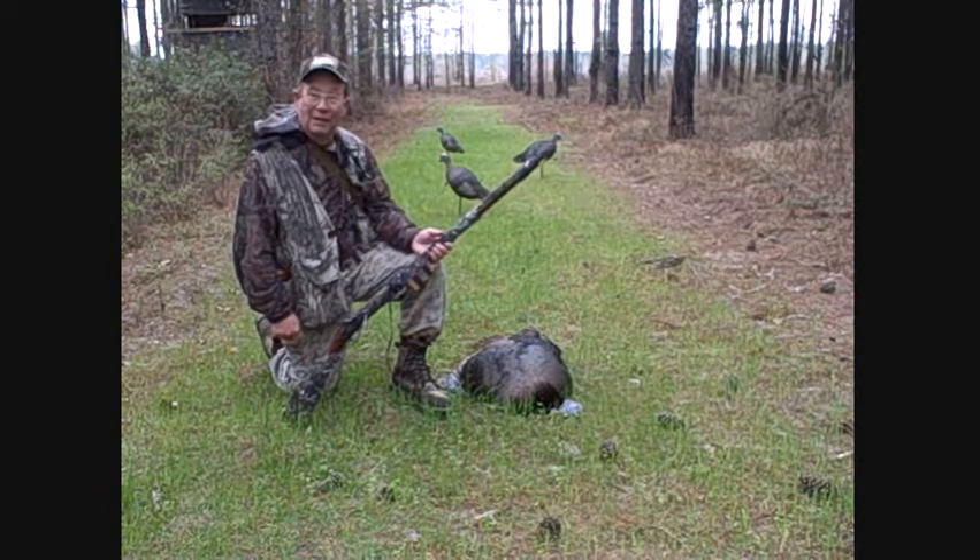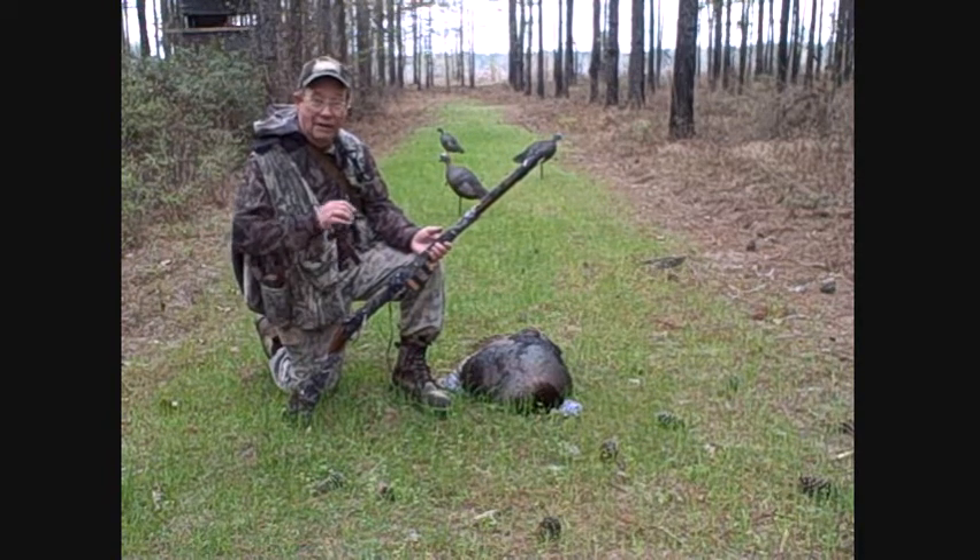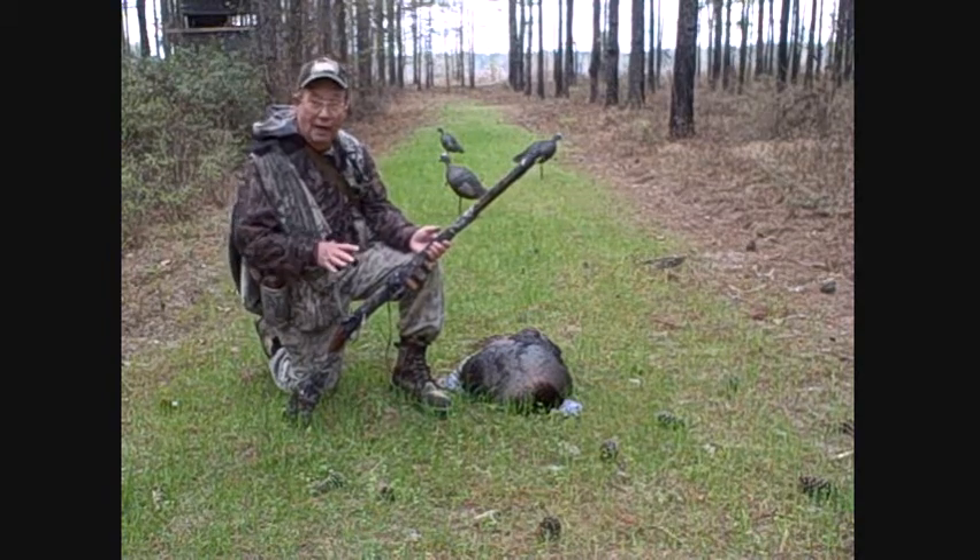This has been day number three of Georgia's turkey season, and we managed to get one after seeing absolutely nothing for the previous two days.